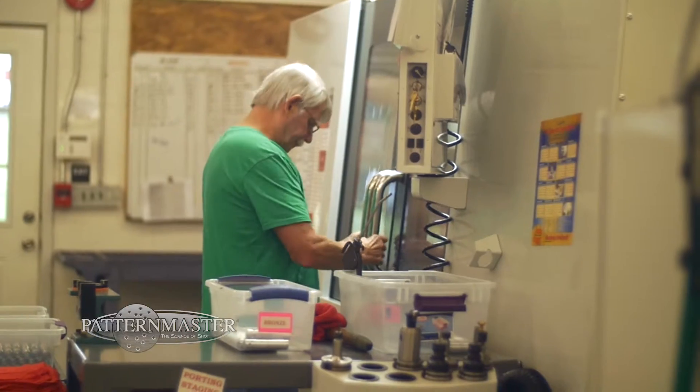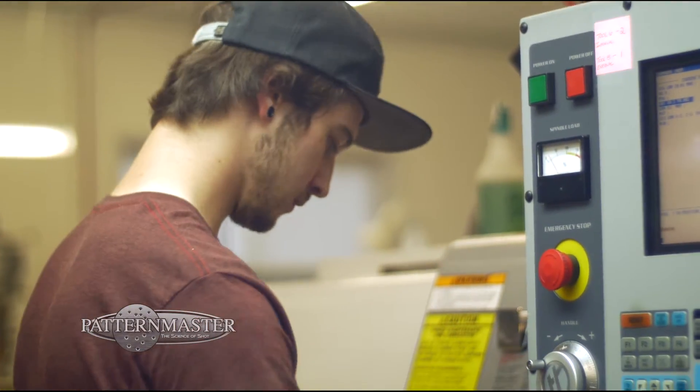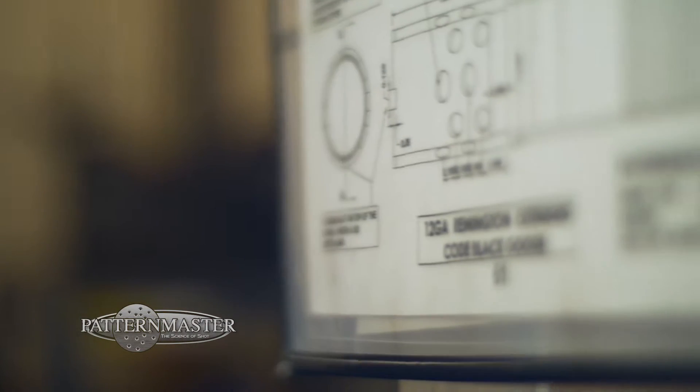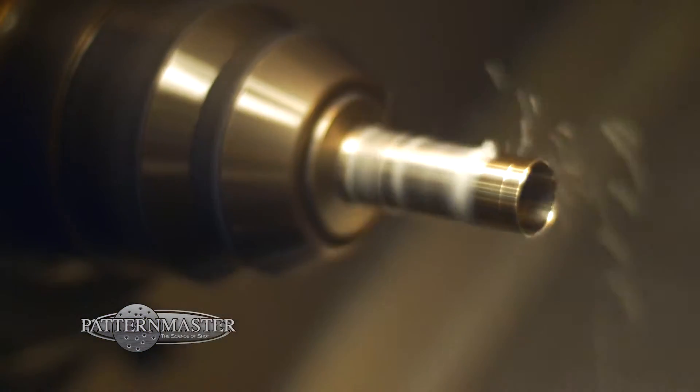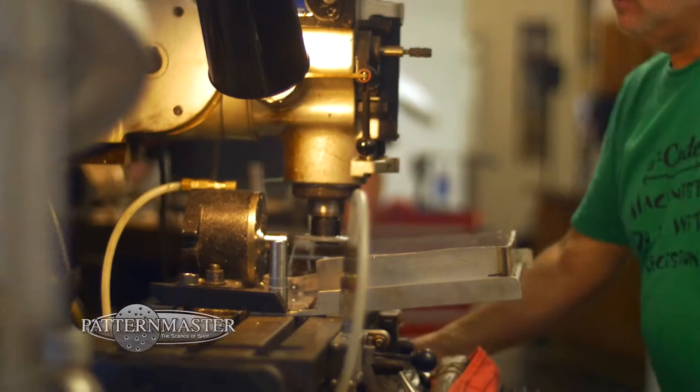We have four high CNC lathes, one high CNC mill that does all of our porting. The lathes do all of our turning, or most of the work. Then we have a few manual machines that do secondary operations.